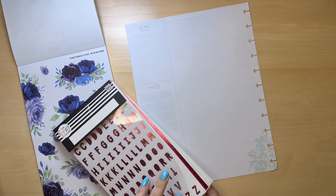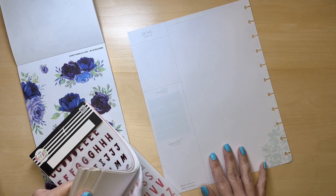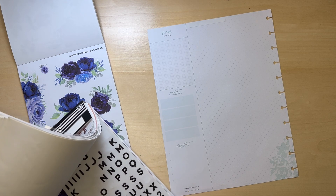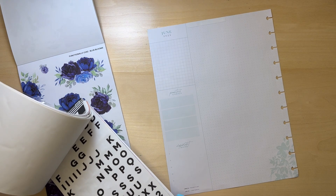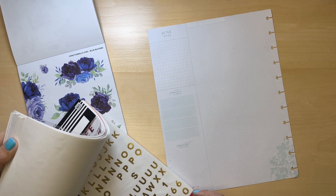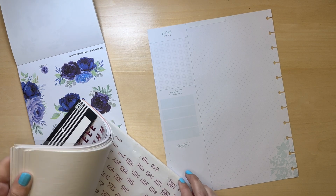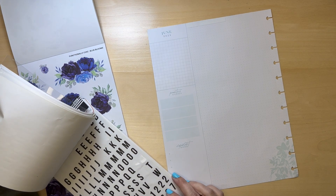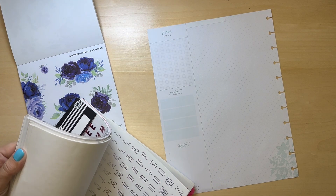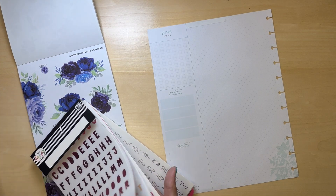I want to spell out 'currently' — not write it — which means I need to find the letters. I'm probably not going to find blue, and black's going to be hard too. These run out of R's. This is probably when I use these the most — yep, one R. These silver letters are cute, how about those?